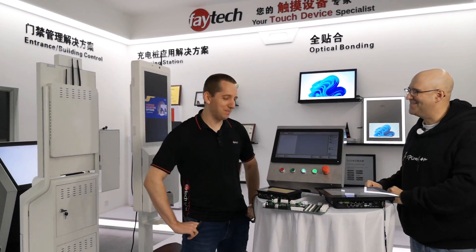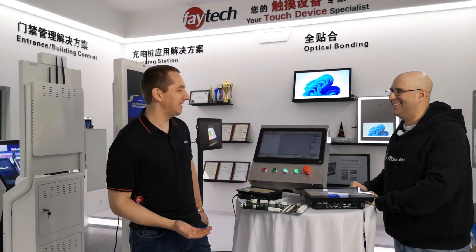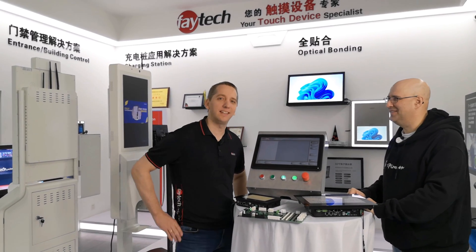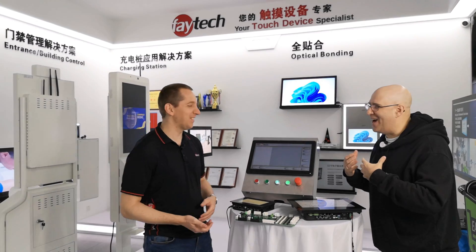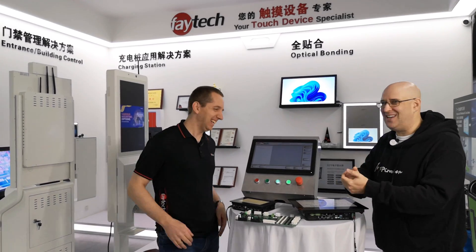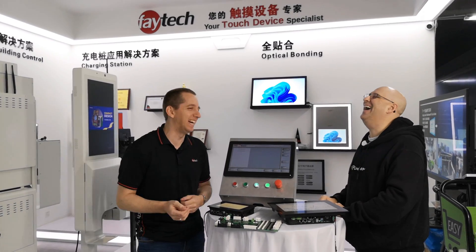Thanks for the introduction, Michael. I would say Feitech is not about sales, sales, sales, but about products, products, products. We're a technology company. But I'm the sales director, so if I'm not selling then I'm out of a job. Agreed — we will make the next shoot with someone else.